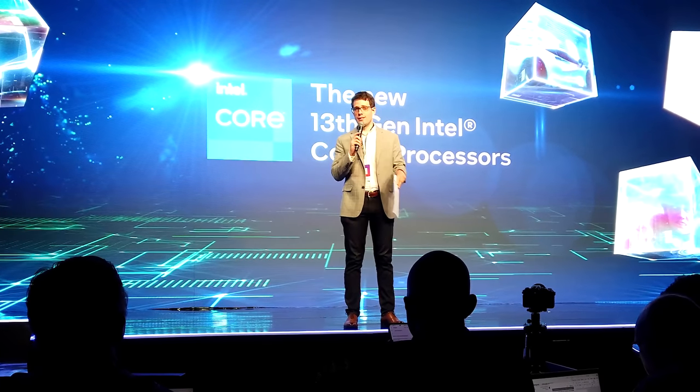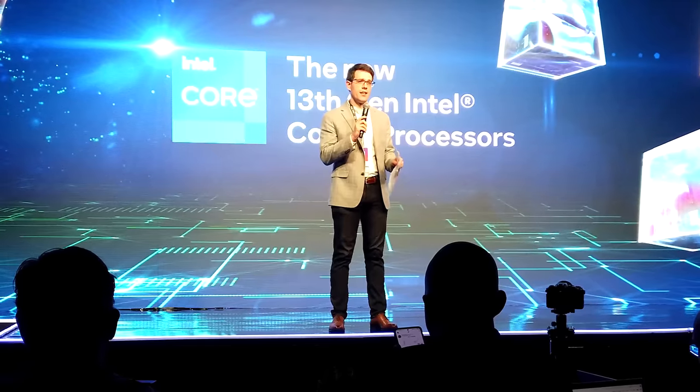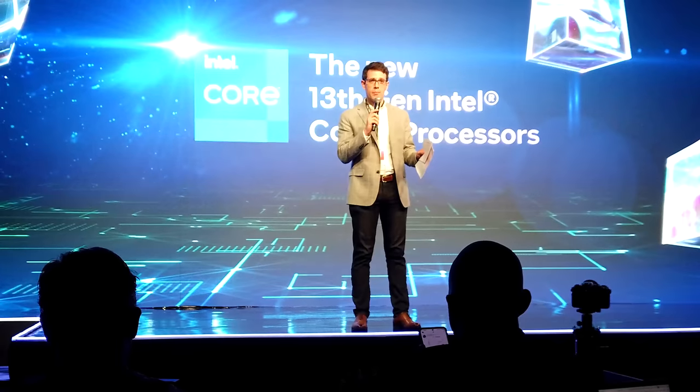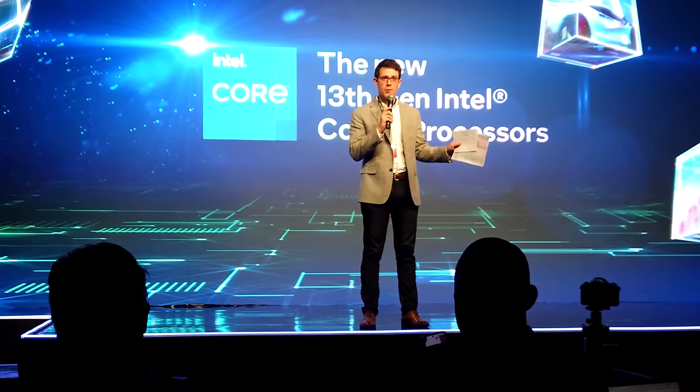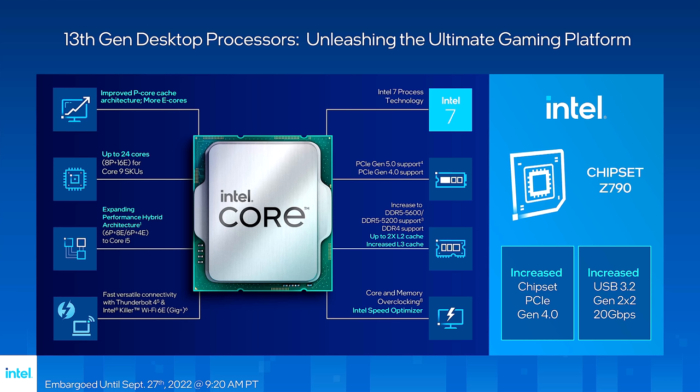But from now until happy hour tonight, it's all under embargo — September 27th, 9:20am Pacific. Everything you see, hear, touch and feel this afternoon is under embargo. And we can start to give you some details about Intel's imminent new processors.